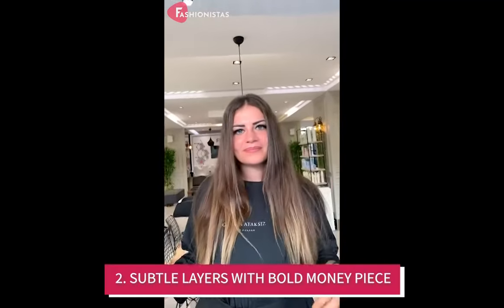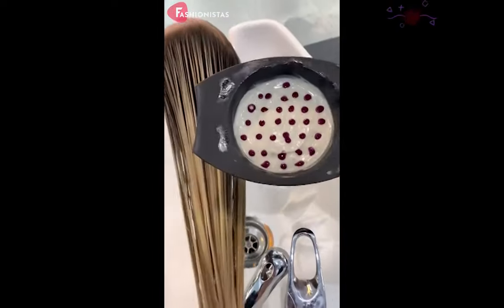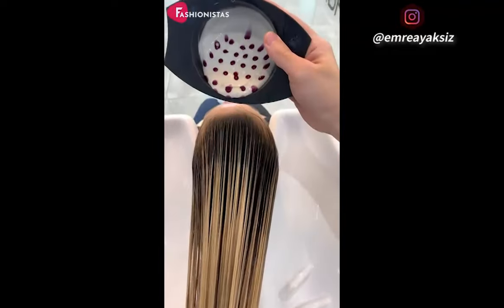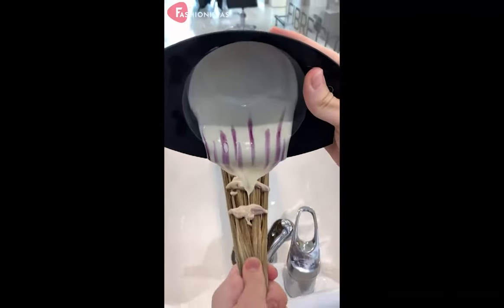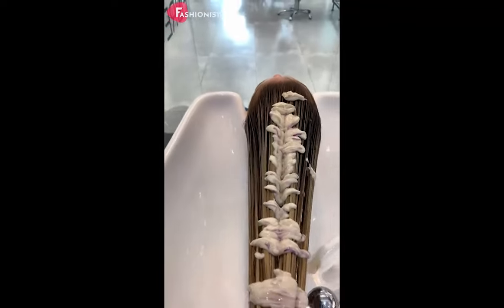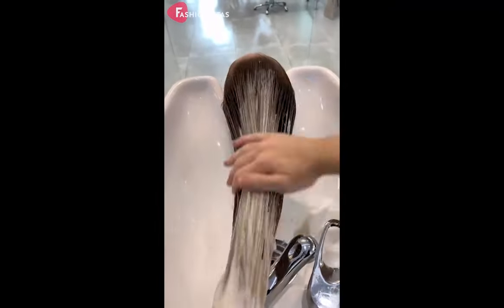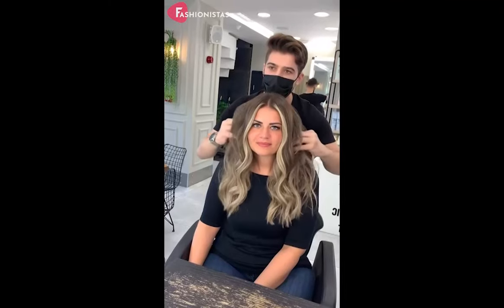Subtle layers with bold money piece. Long, subtle layers with a face-framing money piece will give your face the definition it needs and help you avoid the dreaded double chin effect. This face-framing hairstyle is perfect for women with round faces as it helps to create the illusion of a more angular face shape. The color gradient also lengthens the face, and the blonde money piece will help to brighten up your complexion and give you a gorgeous glow.